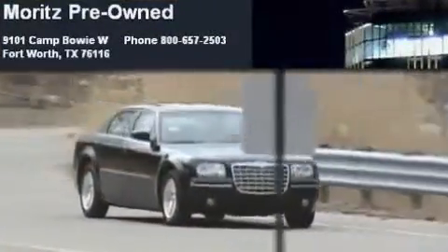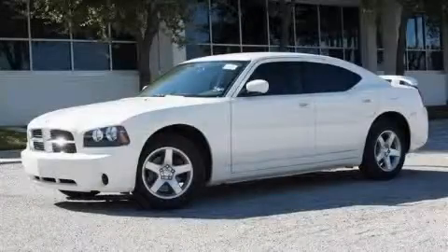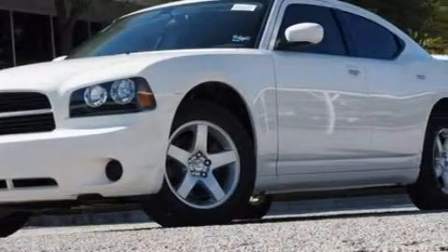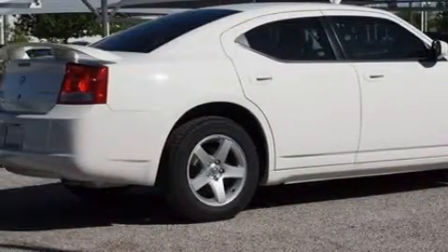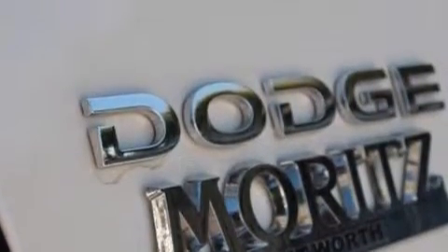Another fine vehicle offered by Moritz Chevrolet Chrysler Jeep Dodge — this is a brand-new 2010 Dodge Charger. It features a 2.7 liter six-cylinder engine and a four-speed automatic transmission. This Dodge has a long list of incredible features including cruise control, a heated driver's side view mirror, a CD player, a low tire pressure indicator, and rear curtain airbags.